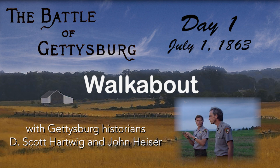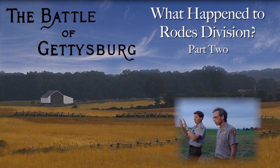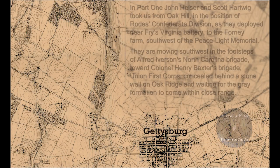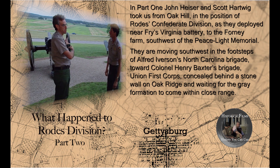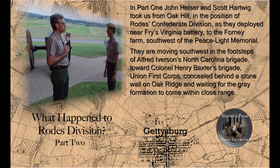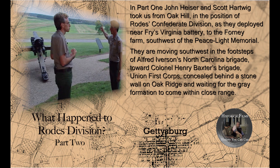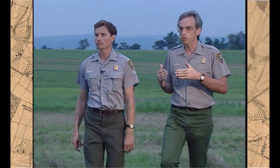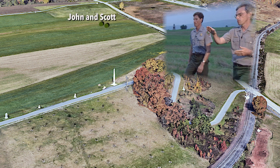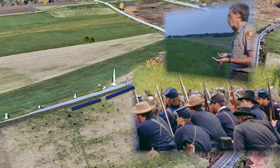All the Union defenders they're going up against are concealed — you can see them. The men who've repulsed O'Neill have turned around, changed their front, and now they're facing front. This small rise that we're topping now is a gentle slope down and then back up towards Baxter's position on Oak Ridge, directly ahead of us. And it's behind that wall that there are roughly 1,200 muskets lying in wait.